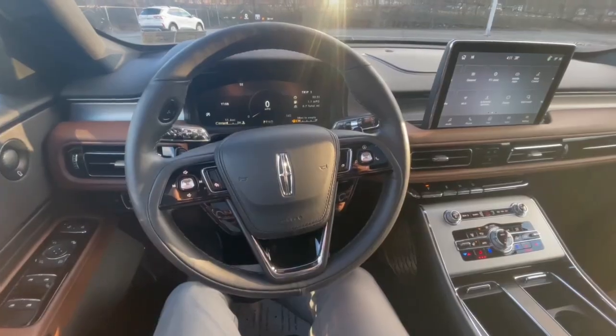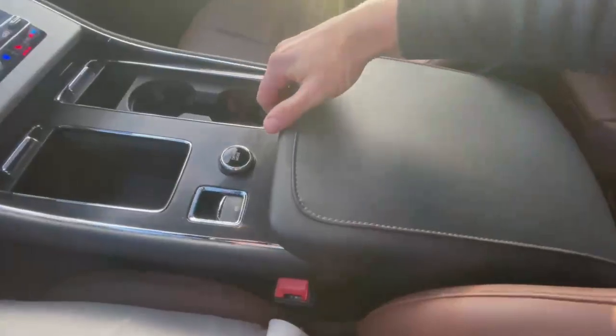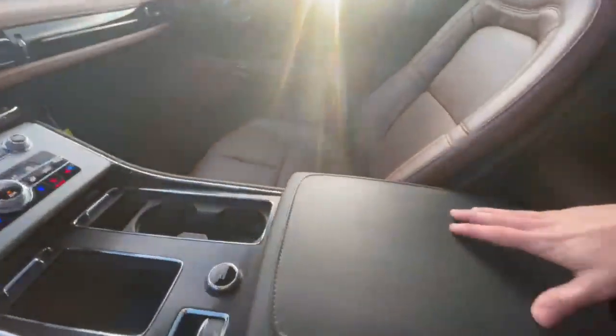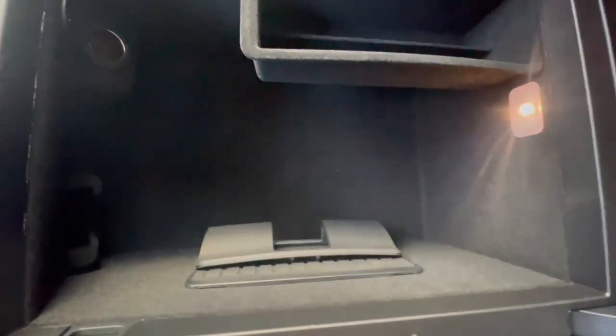Feature number four is a pretty simple feature, but it can be overlooked based on where it's located in the vehicle. Most Aviators are equipped with a wireless charger. If you're sitting in the driver's seat, right in your center console — you open it up — and right in there is where your wireless charger is. A lot of cars have it up front or on top of the center console, but in the Aviator it's right inside, so you might have missed it if you didn't know it had it.